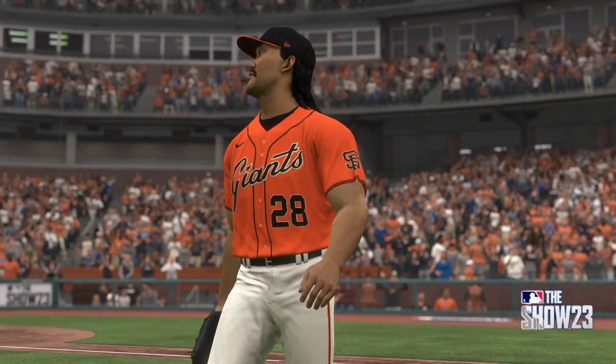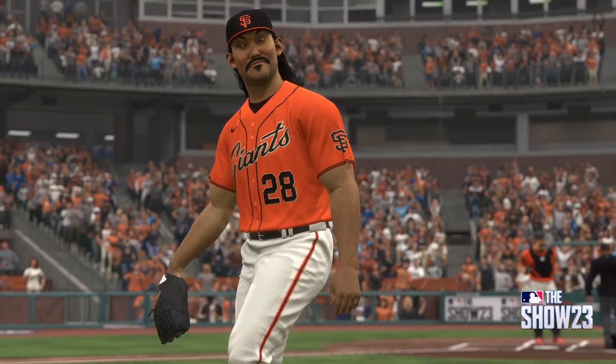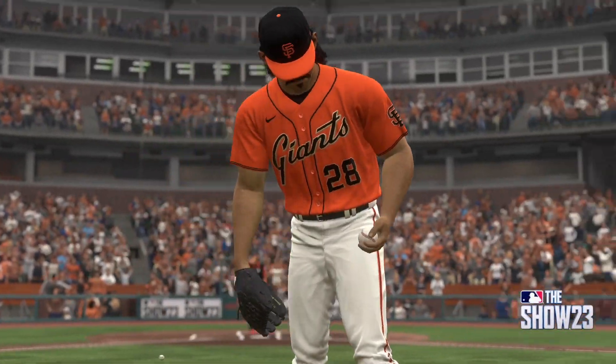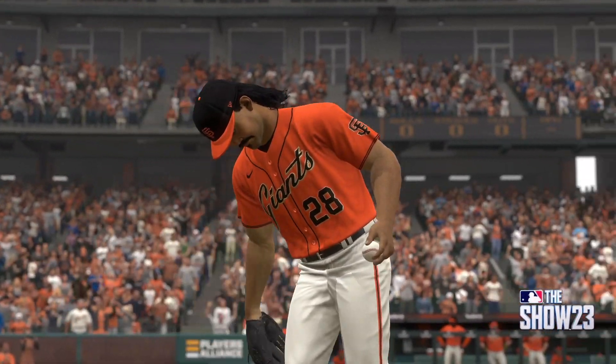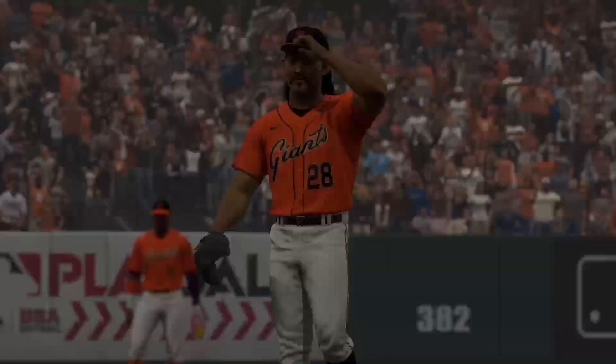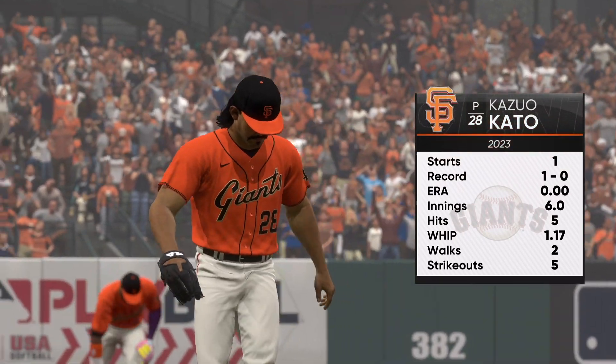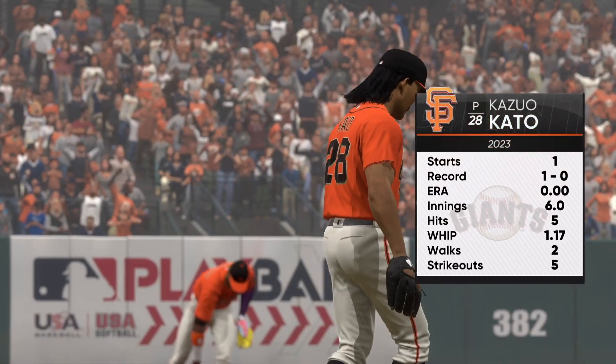We'll be back to get this one started after this. Just a little bit away from first pitch, and on the hill, Kazuo Kato.